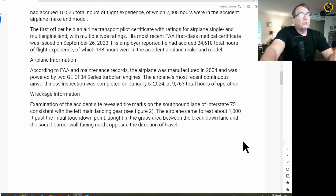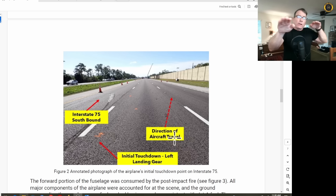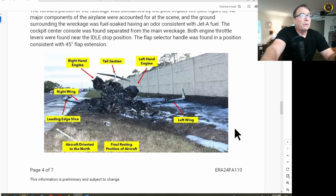The airframe was a 2004 model with 9,763 hours total time. Pictures show where the left main touched down, with the aircraft merging with traffic but drifting into the wall. The right wing contacted the wall, erupted in flames, and the aircraft spun around 180 degrees when it came to rest. There is visible damage to the right wing tip from where it impacted the wall.